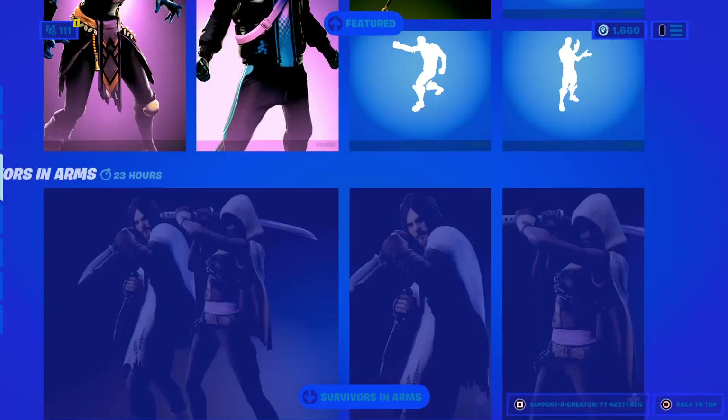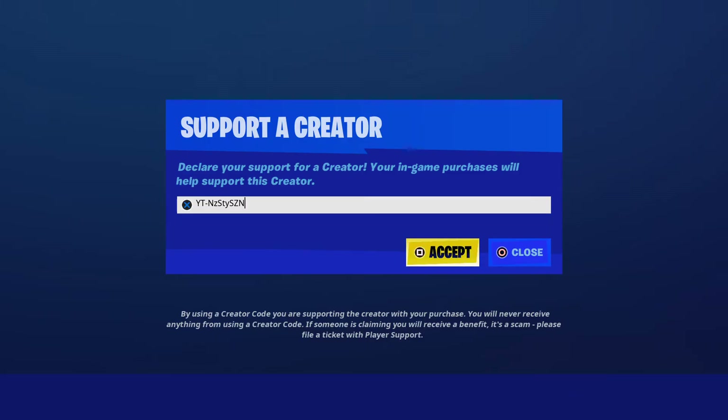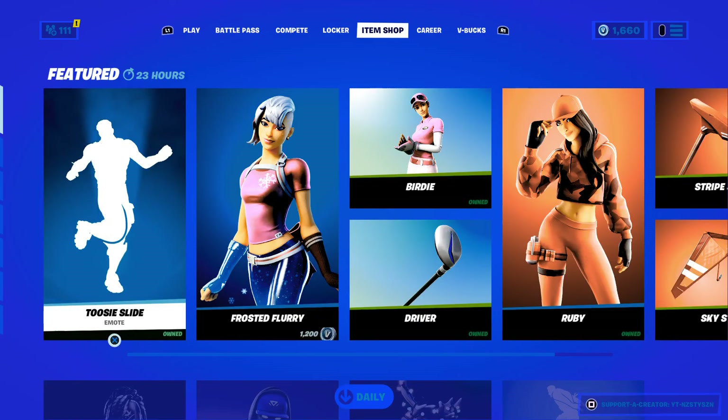Now guys, in my opinion the shop's below average, but there will be better shops to come. So I do recommend saving your V-Bucks. But if you do decide to buy anything, don't forget to use code YT-Nasty in the Fortnite item shop. Otherwise you'll be as bad as Hazards and Wilson, and they're awful at the game. So thank you ever so much for tuning in. Stay home, stay safe, and catch you guys next item shop.